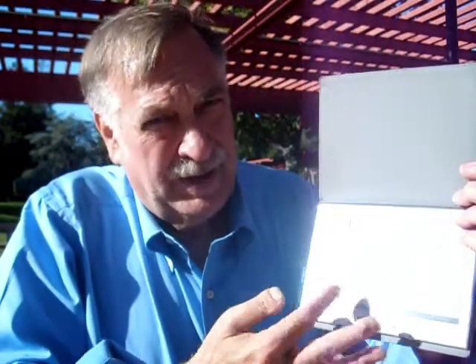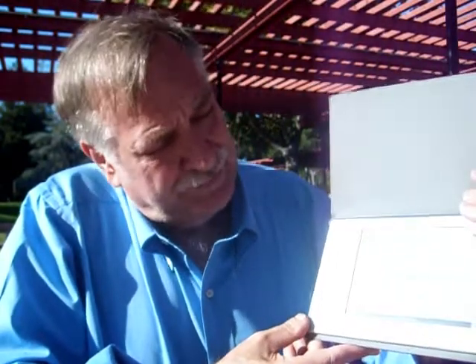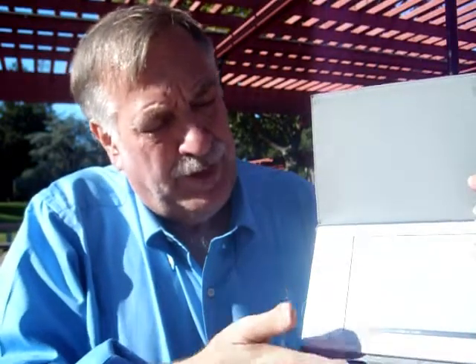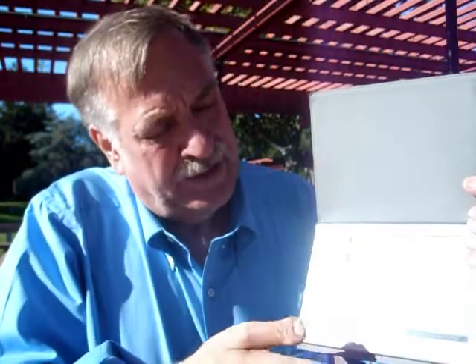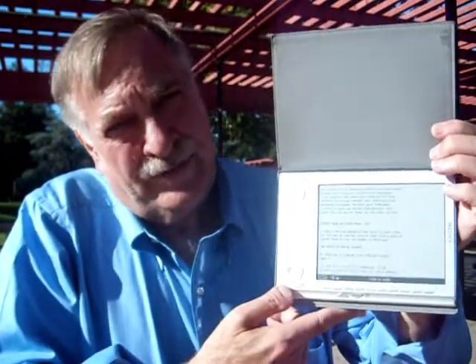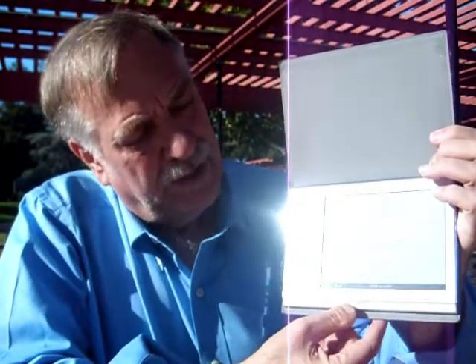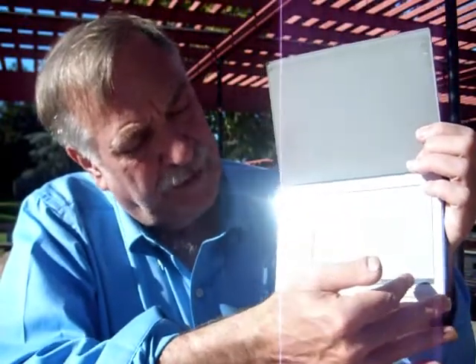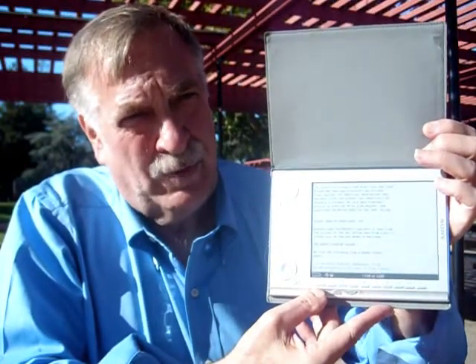It's a mylar that has little carbon dots embedded inside the plastic, and periodically when you want to repaint the page, there's a field associated with each dot that's fluxed and the carbon dot either aligns itself in a way that it reflects light or not, so that you have white space which reflects light pretty much like a page would, and dark space which makes up characters. It's very readable because the little carbon dots are very small.